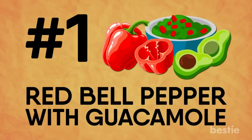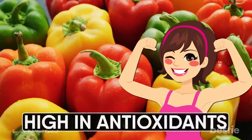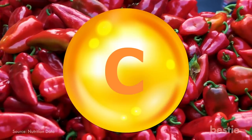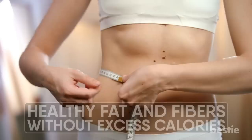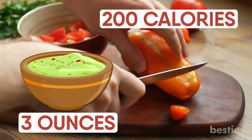Red bell pepper with guacamole. Bell peppers are generally pretty healthy, but red bell peppers are the real winners. They're particularly high in antioxidants, which ensure you stay young and healthy for a really long time. Red bell peppers are also high in vitamin C — just one large red bell pepper will meet 300% of your daily vitamin C needs. You can add bell pepper to your salad, or pair it with guacamole for a healthy weight loss snack. You'll get healthy fat and fibers without excess calories — this snack is well below 200 calories if you eat one red bell pepper with three ounces of guacamole.